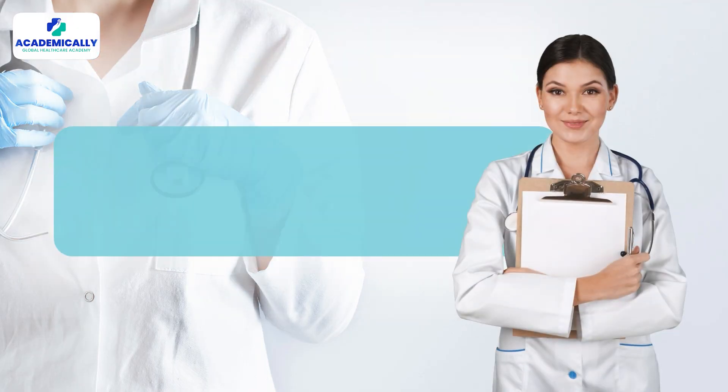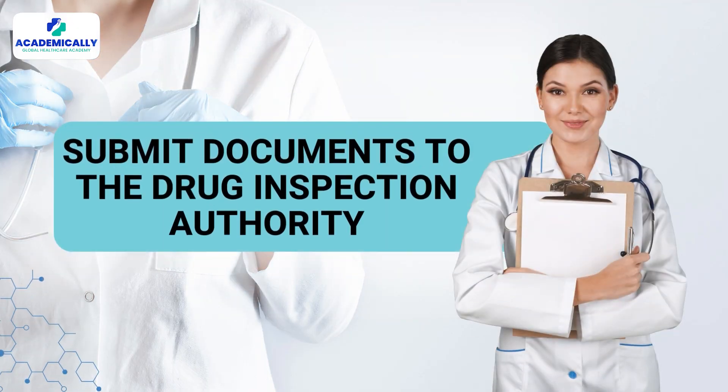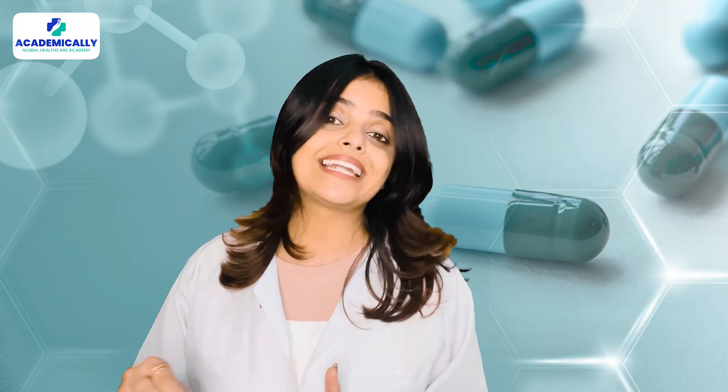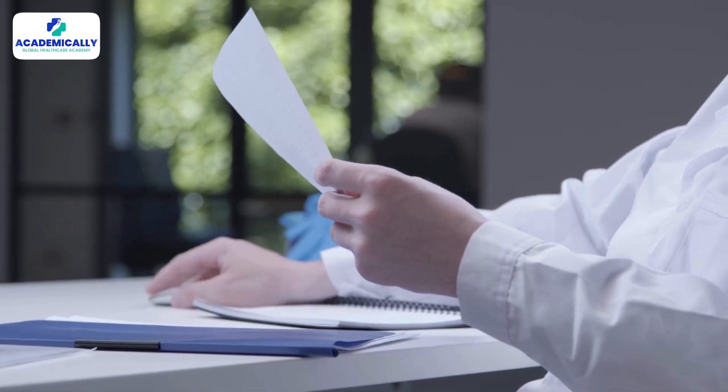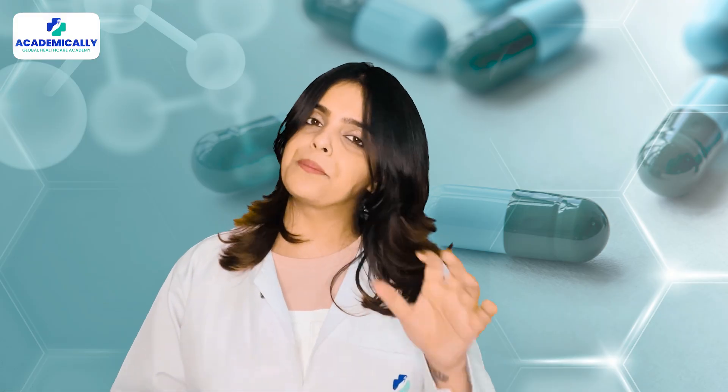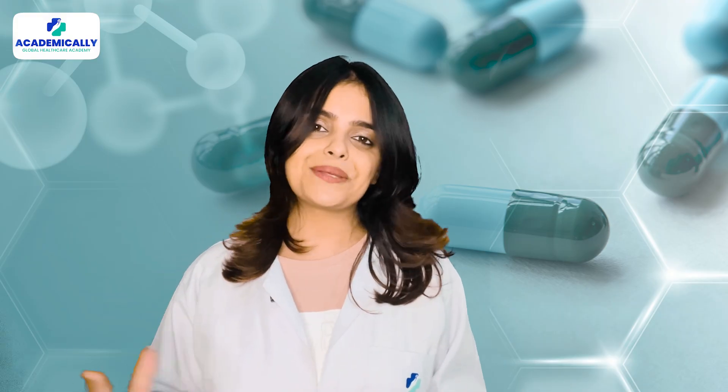Step three: submit your documents to the drug inspection authority. Submit your employment letter and attested documents to the drug inspection authority in the Sabha region. You can do this either in person or through your HR department.